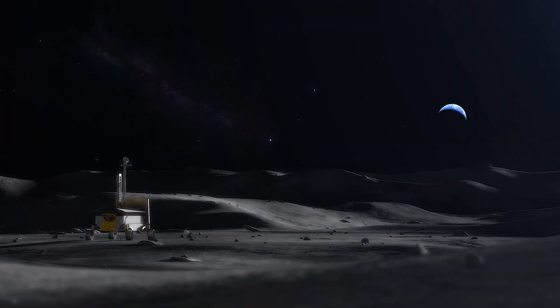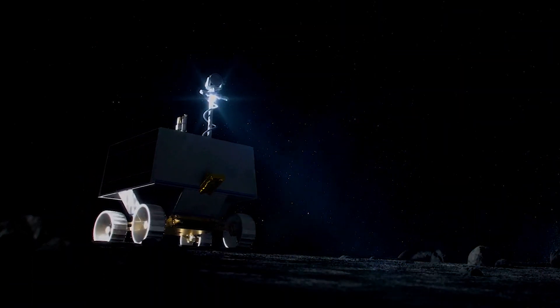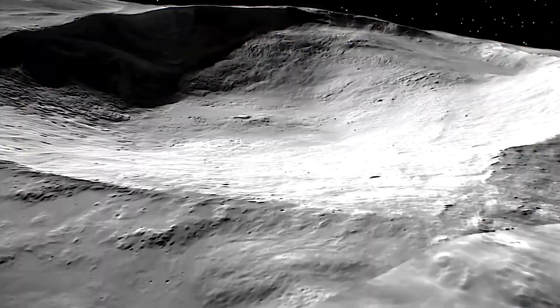The lunar environment that these robots need to operate in is very extreme. At the lunar south pole, it's very dark, it's very cold, and it's a complete and total vacuum.